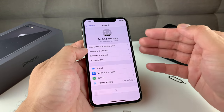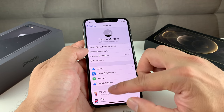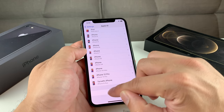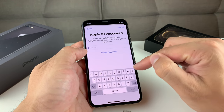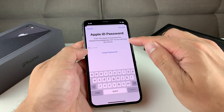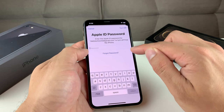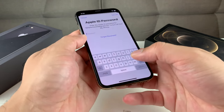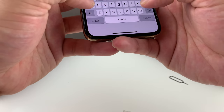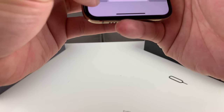On newer devices running iOS 12, 13, or 14, you're going to see your name at the top of Settings. Click on your name, scroll all the way down, and you'll see the option that says Sign Out. Once you click on Sign Out, it's going to ask for your Apple ID password. If you don't remember your Apple ID password, you can reset it and get a reset link sent to your email. In our demo, we're just going to go ahead and type in our password here.